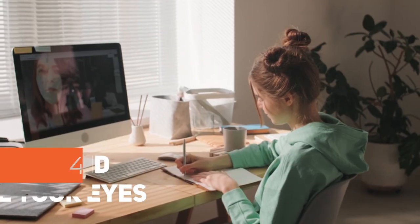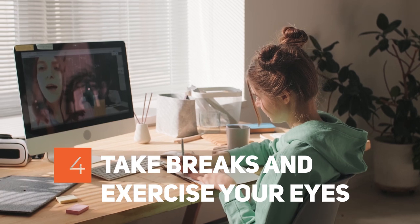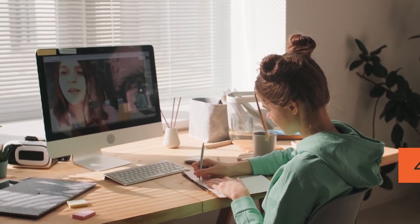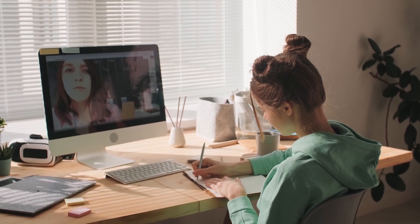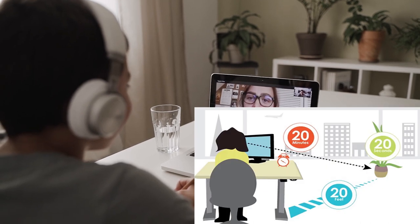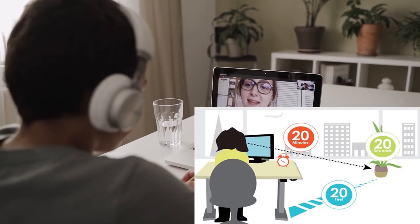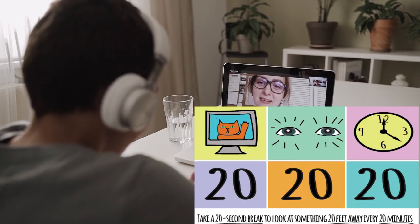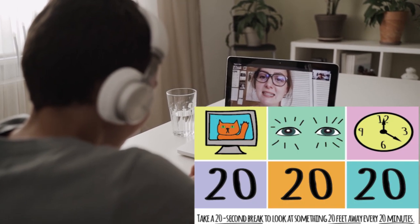Try to make it a habit to blink more often when looking at a monitor. Step 4: Take Breaks and Exercise Your Eyes. When doing close work, take occasional breaks and rest your eyes by looking away from the digital screen. Try the 20-20-20 rule: every 20 minutes, look at something 20 feet away for at least 20 seconds.